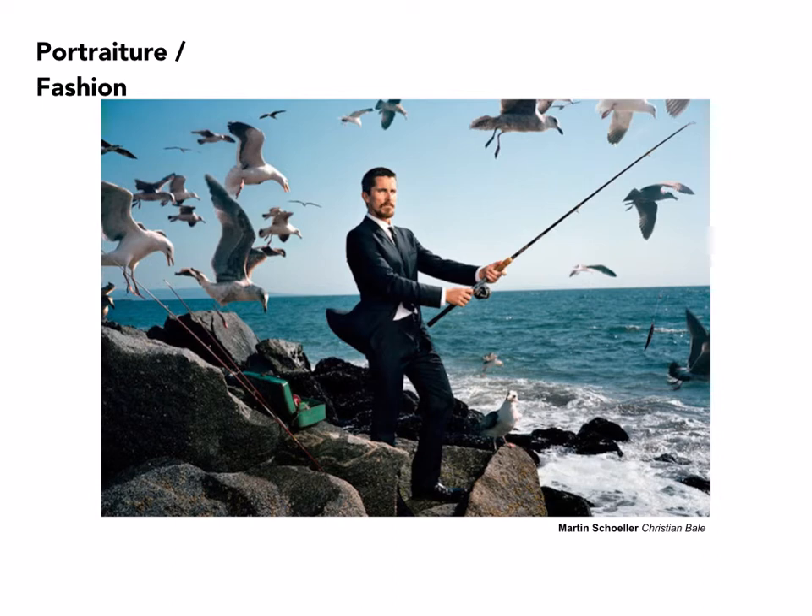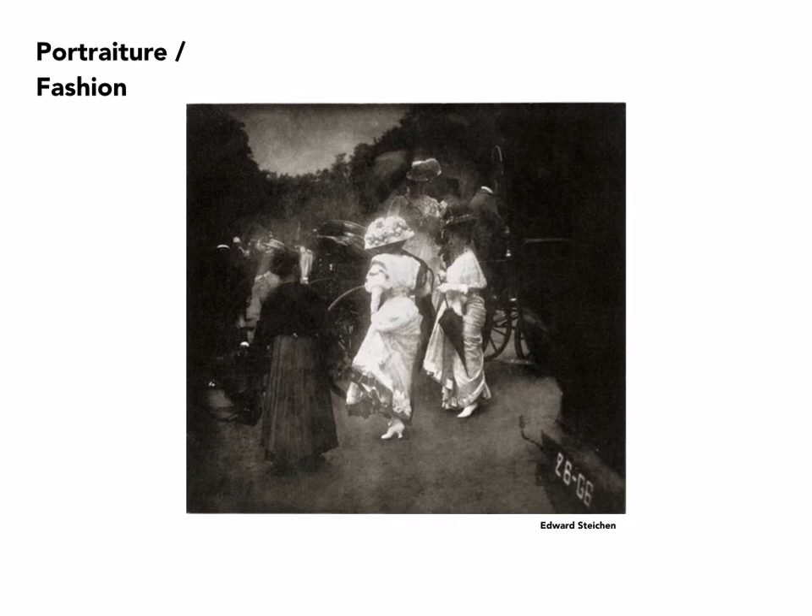Schoeller also does a lot of environmental portraiture, here kind of editorializing. I'm not quite sure what character Christian Bale is playing in this, but it's obviously not something from his daily life.